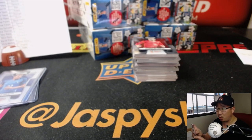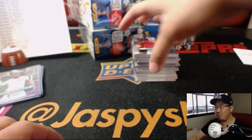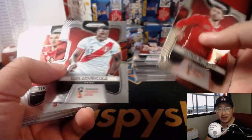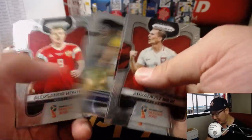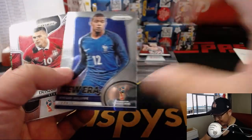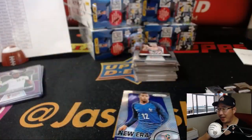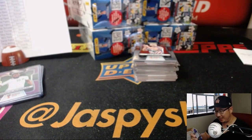Is Mbappé the youngest World Cup winner? I don't know, because there may have been a 17 or 16-year-old kid on a team who didn't play minutes — just sat on the bench — and might have still gotten a World Cup winner's medal. So that I don't know for sure, but he has to be among the youngest.